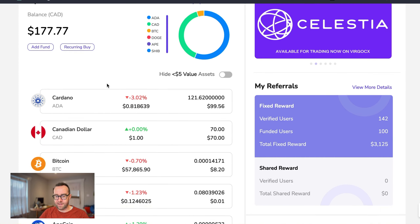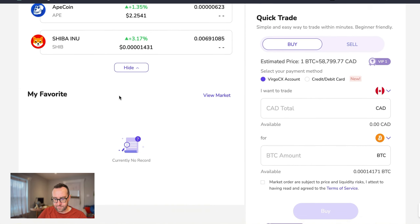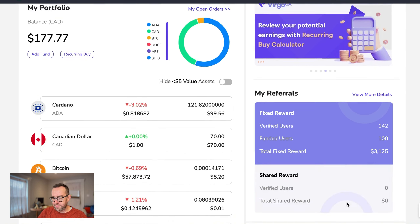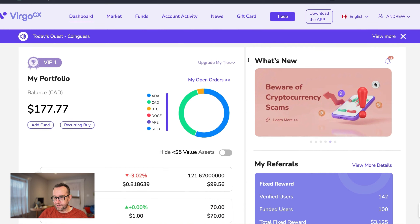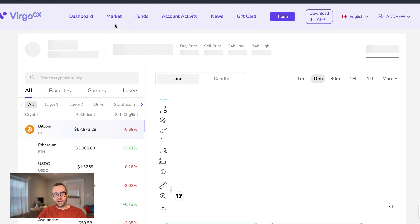Let's get into trading. Basically what you're going to have here on your dashboard is you're going to see some of the main coins that you have, and there's going to be the quick trade option. I'm going to show you how to do the main trade. Market is a way to look at what coins they have on Virgo CX, and they have a wide variety.